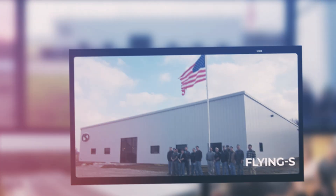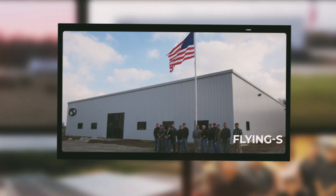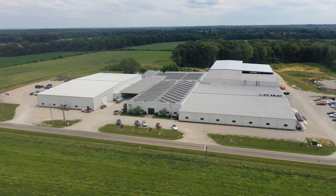We had about 15 employees when we moved into this building. Within six months we had to double the size of the facility, and we're on our sixth expansion right now, which is a pretty crazy amount of growth in just 12 years.